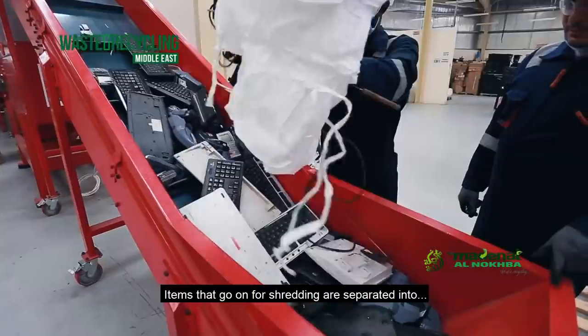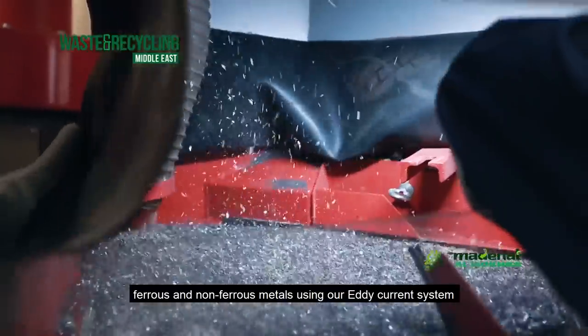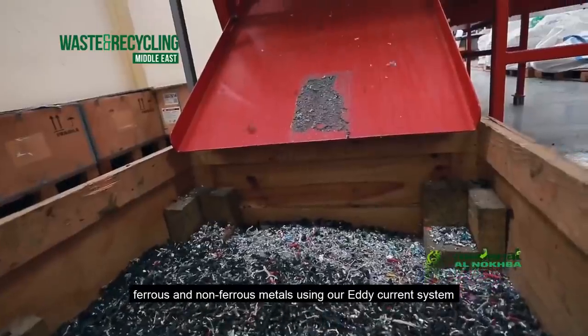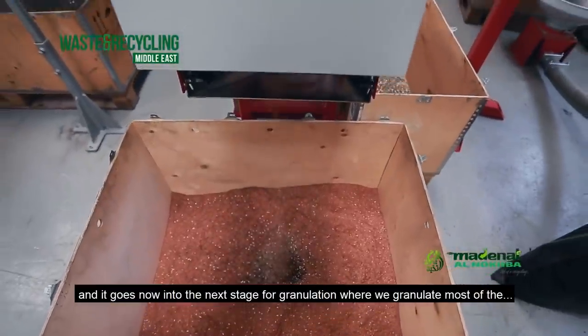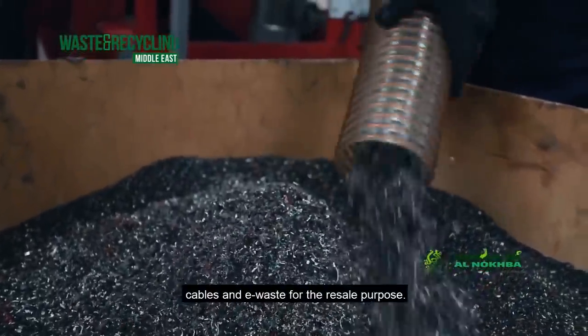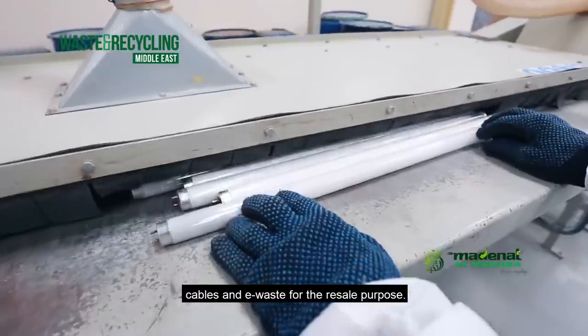Items that go into the machine for shredding are separated into ferrous and non-ferrous metal using our eddy current system. They then go to the next stage for granulation, where we granulate most of the cables and e-waste into other components for sale purposes.